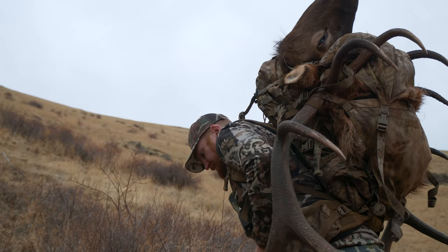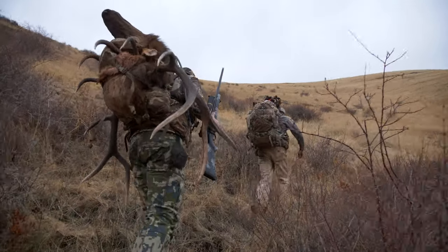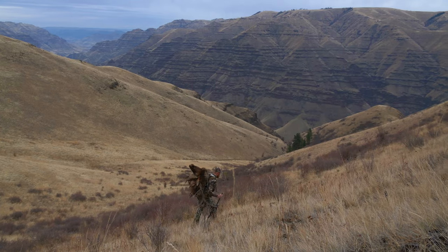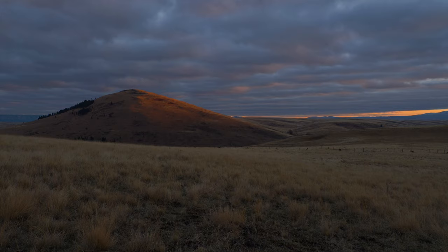Hunting is a way to help manage wildlife populations for the betterment of all wildlife, as well as grasslands and plant life. Being able to control herd populations and influence distribution helps preserve the bunchgrass and helps preserve native aspen stands.